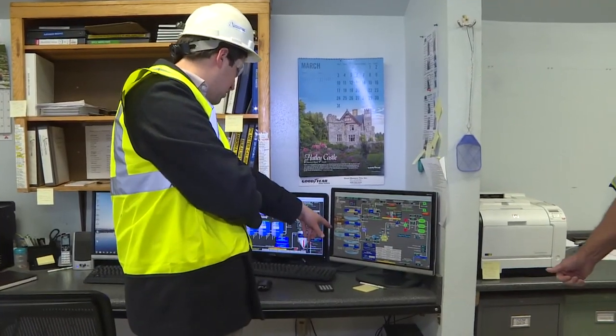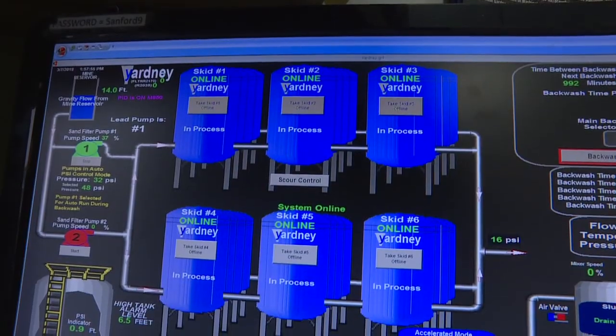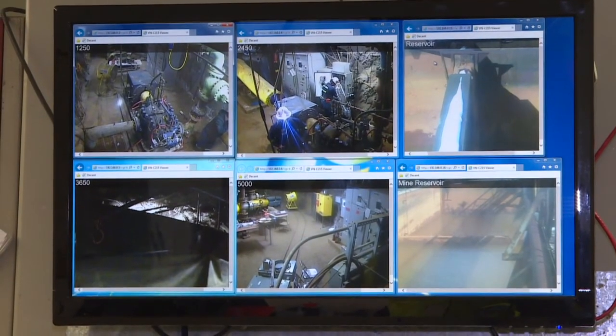We're actually trying to produce a water that is really pleasant to the eye and also water that is very clear and meets all state and federal regulations. To do that, employees at the Water Treatment Plant have developed a state-of-the-art facility with some cutting-edge technology.